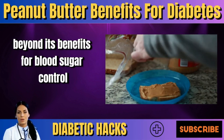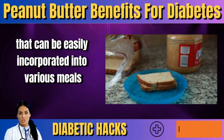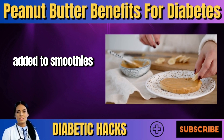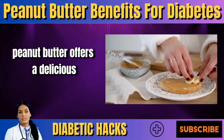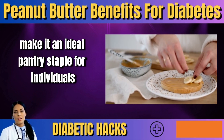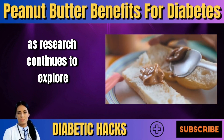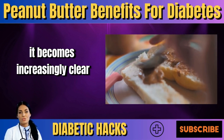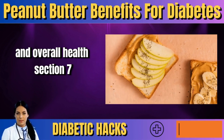These findings highlight the potential of peanut butter as a dietary intervention for diabetes prevention and management. Beyond blood sugar control, peanut butter is also versatile and can be easily incorporated into various meals and snacks — whether spread on whole grain toast, added to smoothies, or paired with apple slices. Its convenience and long shelf life make it an ideal pantry staple for individuals looking to make healthier food choices.